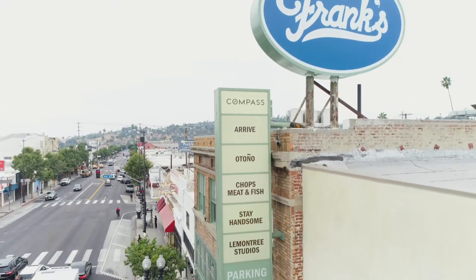Lemon Tree is a boutique facility of recording studio spaces for producers, engineers, artists, and musicians. We're located at 57th and Figueroa, a little stretch in Highland Park in the Frank's Camera building.